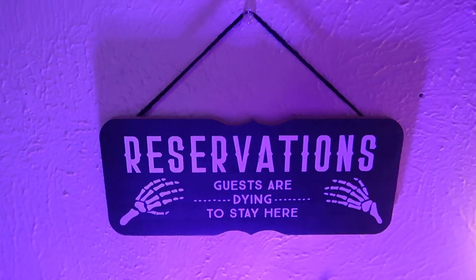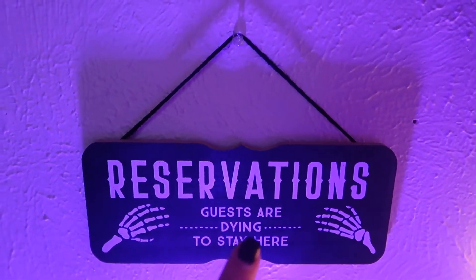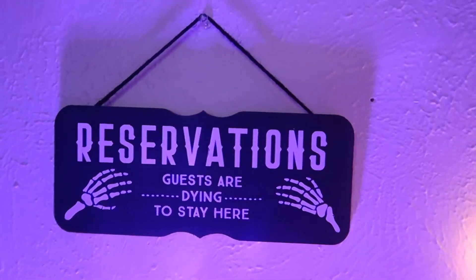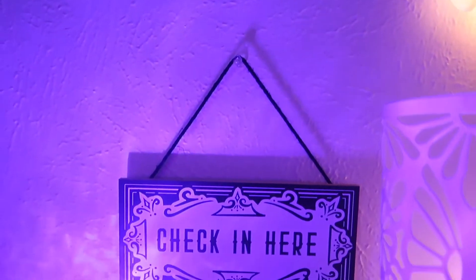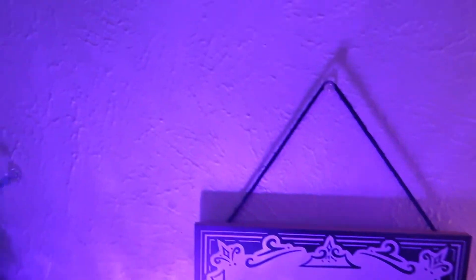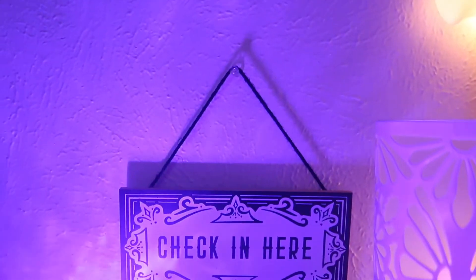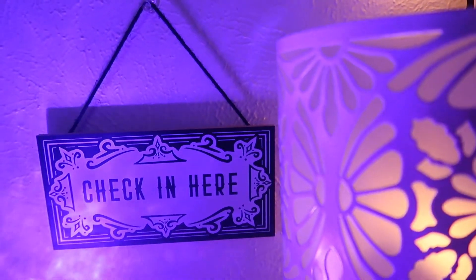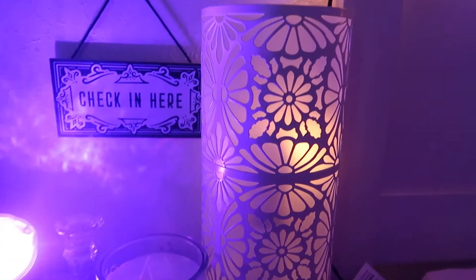So far, this is what I've gotten done. Right here we have the sign that says 'reservations, guests are dying to stay here,' and then if you go down a little, we got the 'check in here.' I also have another sign but I didn't want to overcrowd the little spot, so I didn't put it anywhere — it was like a leaving sign, like 'see you later.' So then we got my light here.